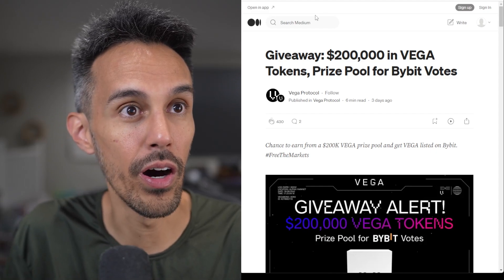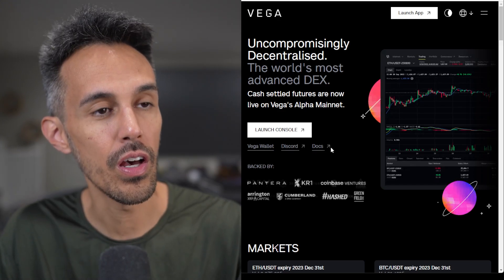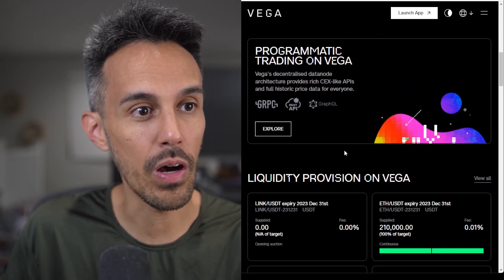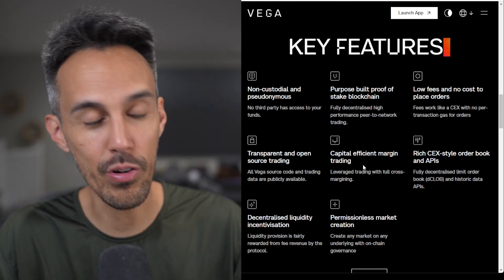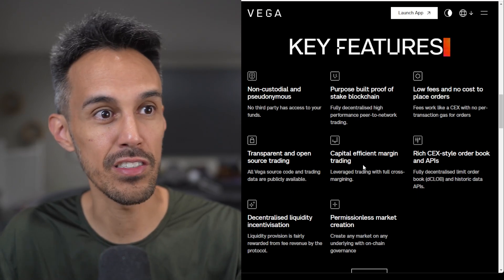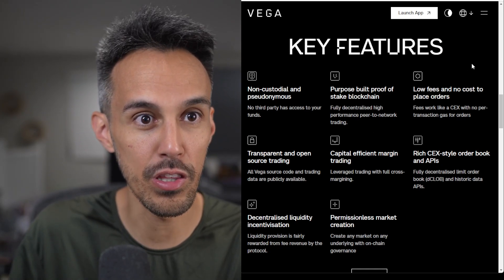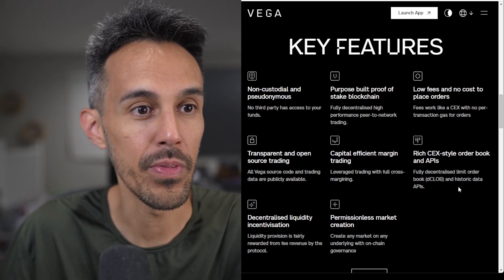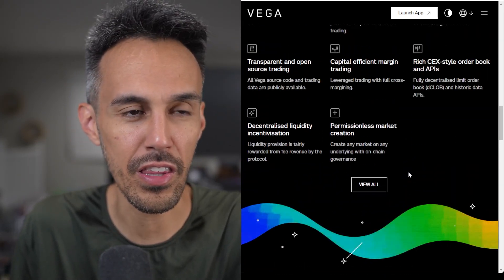Now let's talk about why Vega Protocol. Here we are on the website at vega.xyz. Scrolling down to the key features: it's the most advanced order book DEX, it has no gas fees, no hidden costs, it's non-custodial and pseudo-anonymous, and it's a purpose-built proof-of-stake blockchain. They also offer capital-efficient margin trading comparable to centralized exchanges, transparent open-source trading, and permissionless market creation.